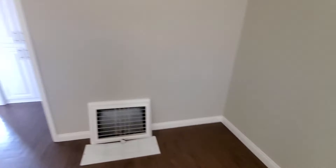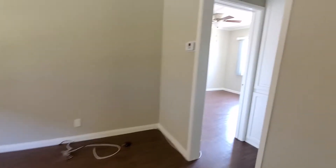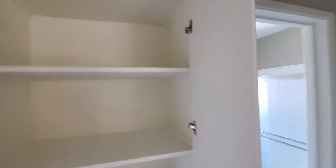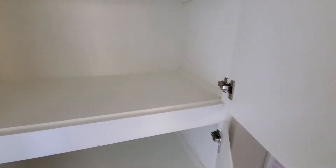We have electrical outlets but we also have USB portals so you can charge your devices without needing an attachment. This is the hallway — we have top-to-bottom cabinet space and also a closet here. The closet is relatively deep. There are additional closets and more cabinet space, so you have a lot of cabinet space on the top and even more on the bottom.